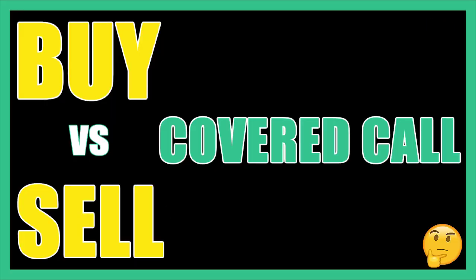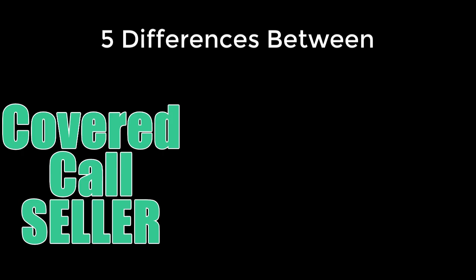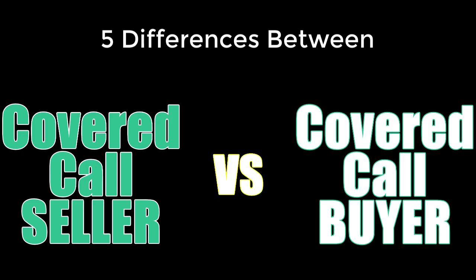I receive a lot of comments and emails from viewers and subscribers asking me what's the difference between buying and selling a covered call. So in this video I'm going to share with you the five things that I think about whenever I compare the seller of a covered call to the buyer of a covered call.